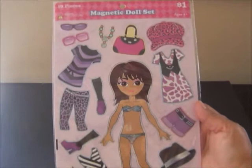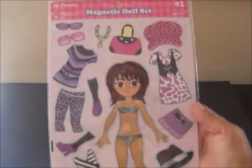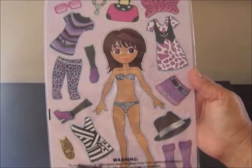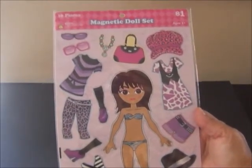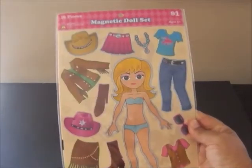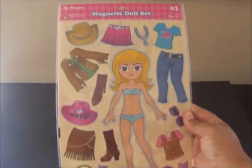The next thing I purchased was at Rite Aid. It's this 19-piece magnetic doll set and it's so cute. I loved playing with paper dolls as a kid and I just couldn't resist this. So this giveaway has two of them. I just love this.